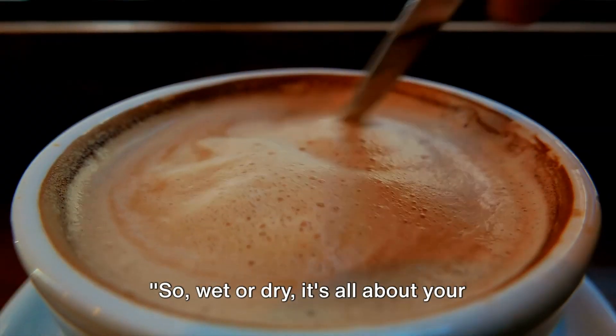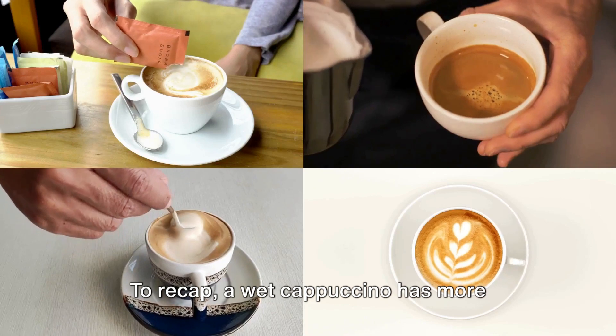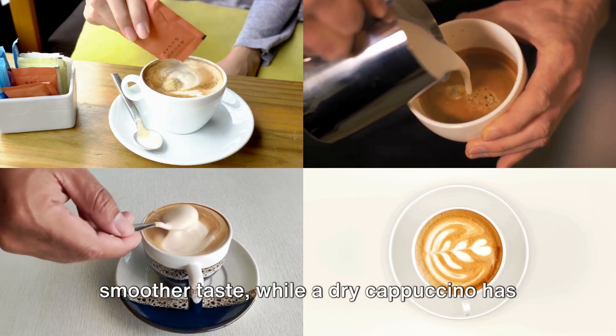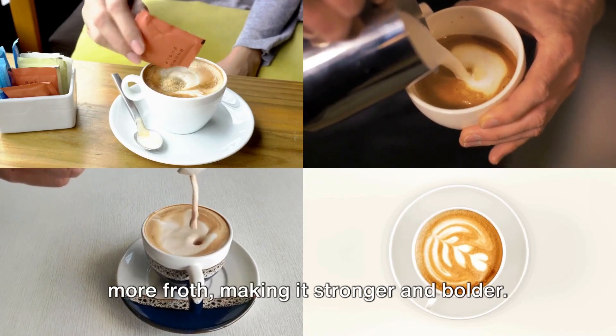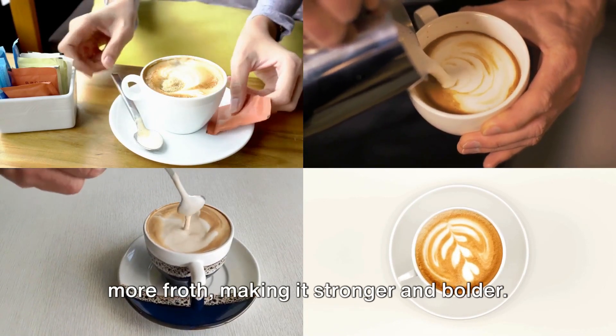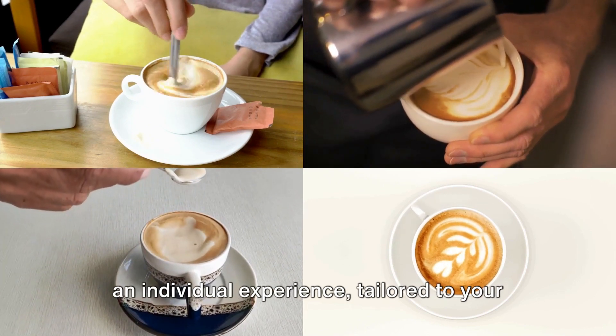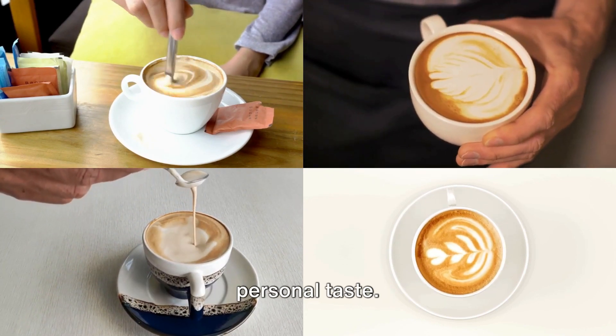Wet or dry, it's all about your personal preference. To recap: a wet cappuccino has more steamed milk, giving it a creamier, smoother taste, while a dry cappuccino has more froth, making it stronger and bolder. It's the perfect example of how coffee is an individual experience, tailored to your personal taste.